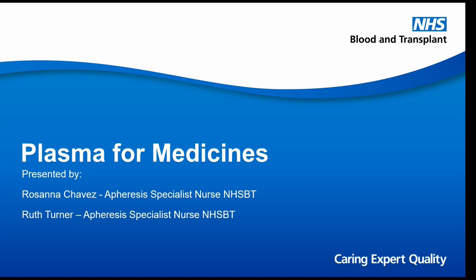Hi, good afternoon, everyone. I'm Ruth Turner, and as Kath said, I'm one of the A4C specialist nurses. There's a team of four of us — two nurses in the south and two nurses in the north. Rosanna and I are just going to be doing this presentation today. We've got a few slides to go through and a couple of videos for you to watch. It's quite a basic presentation, nothing too complicated, so I hope you all enjoy it.